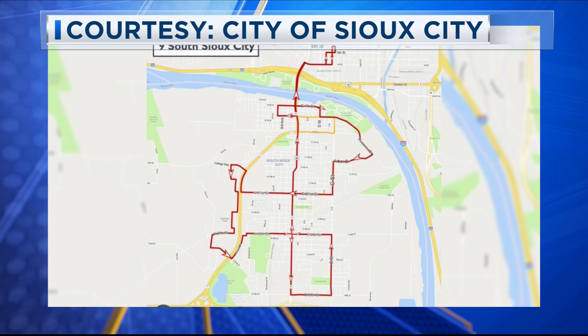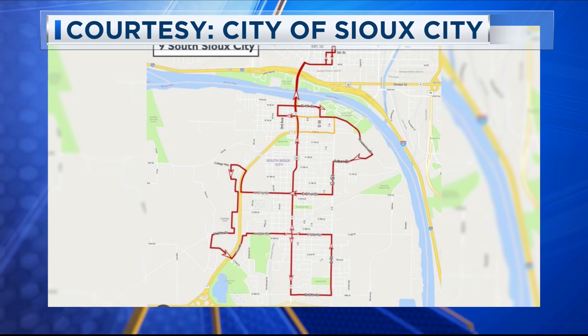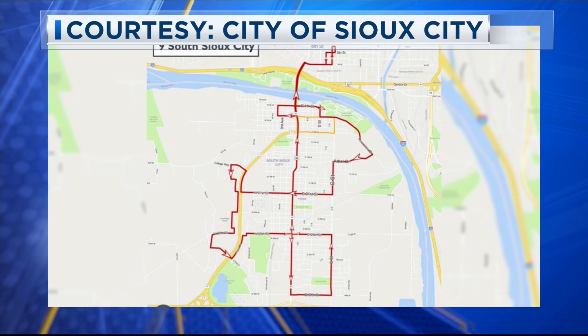The three route maps can be viewed in detail by going to our website, SiouxlandProud.com. Just click on this story.